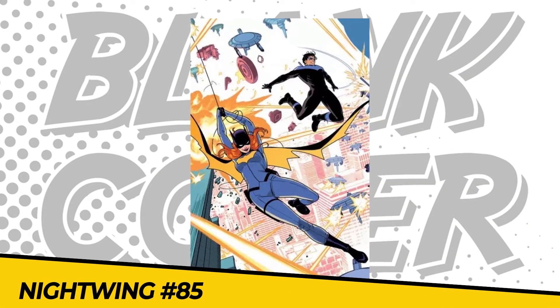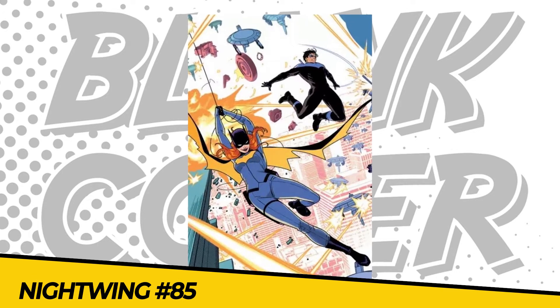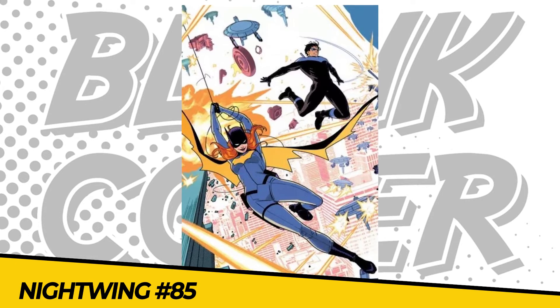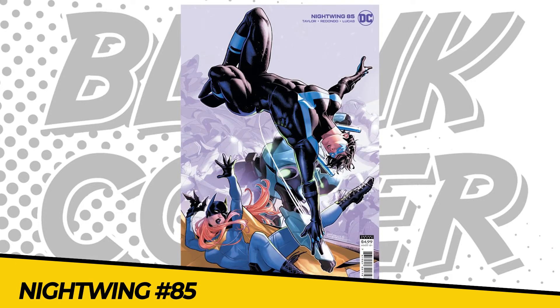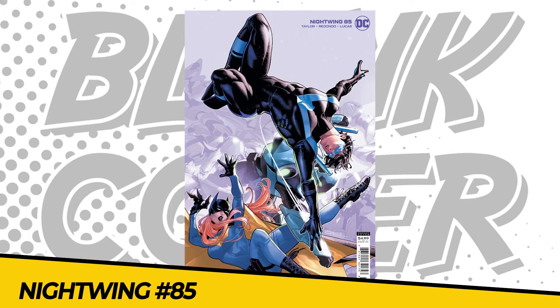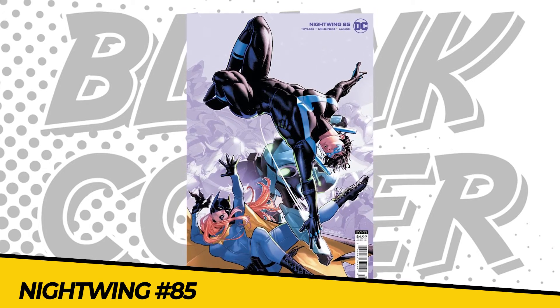Number 4: Nightwing issue 85. Tom Taylor continues his incredible run on Nightwing. Batgirl, Nightwing, and Tim Drake team up to track down who is responsible for the anti-oracle attack on Babs' oracle network. But with fear consuming the streets of Gotham, Batgirl and Nightwing accidentally get hit with something that reveals their deepest fears — and it involves each other.